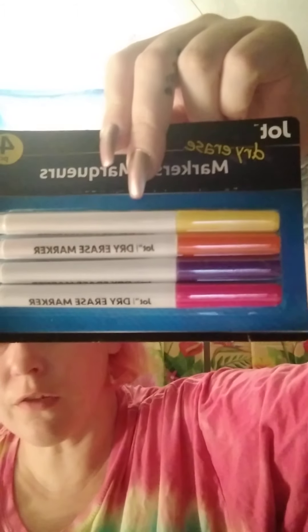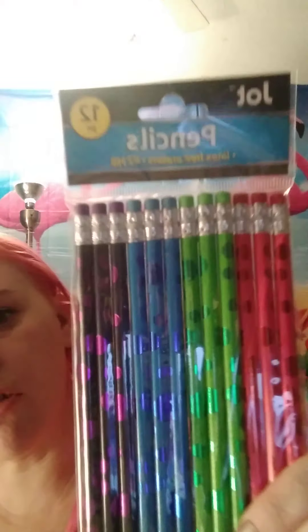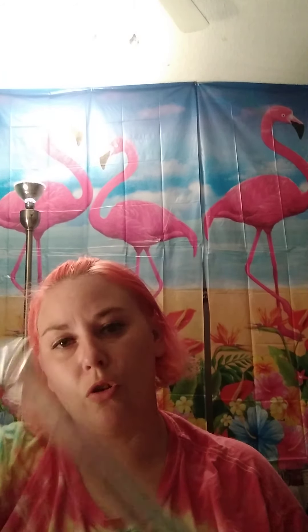Picked up these dry erase markers — you get four of them. Picked up these colored pencils for my daughter, and these for my son. Picked up some pencils, 12-piece — my daughter picked these out. You get 12 in these — my son picked those out. Got these awesome rulers — it's got a magnifying fine ruler with it. Picked up two of these as well.